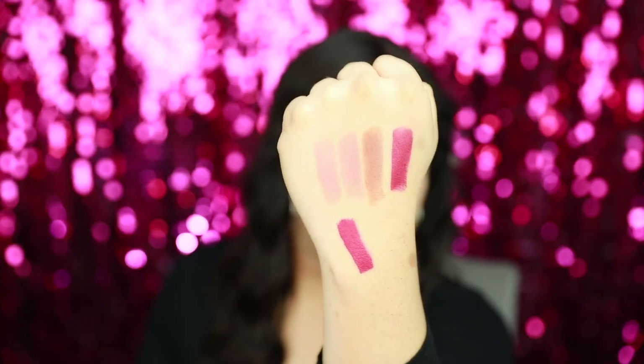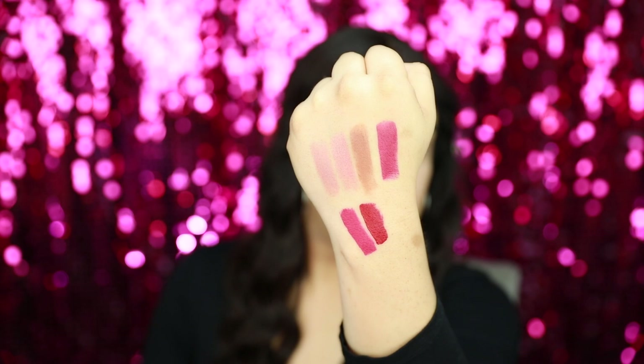Now for the liquid lipsticks — these are retro matte liquid lipsticks. The first is Dame Un Beso, which means 'give me a kiss.' The next is Siempre Selena — I love this red, it's really pretty. And the last liquid lipstick is Big Bertha.